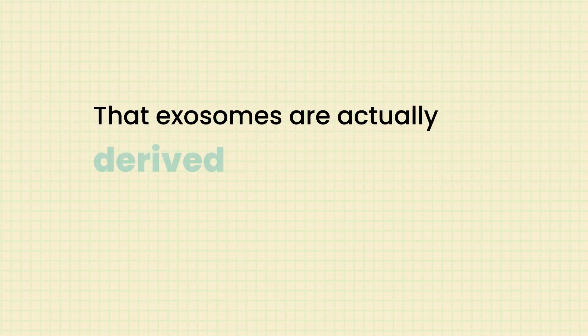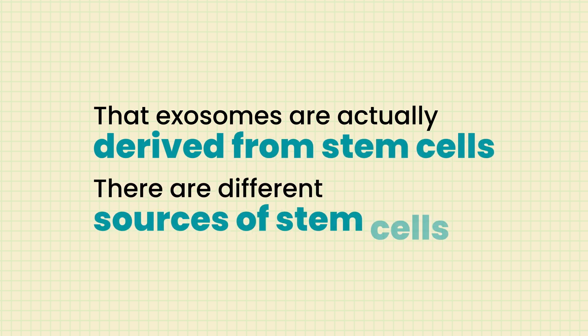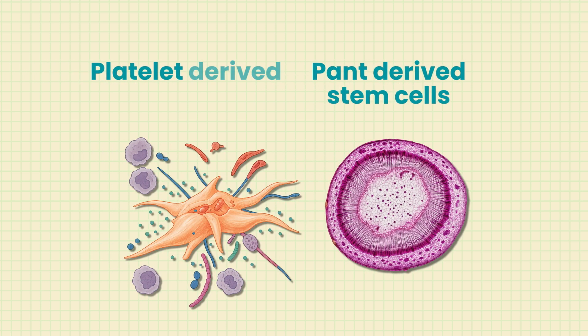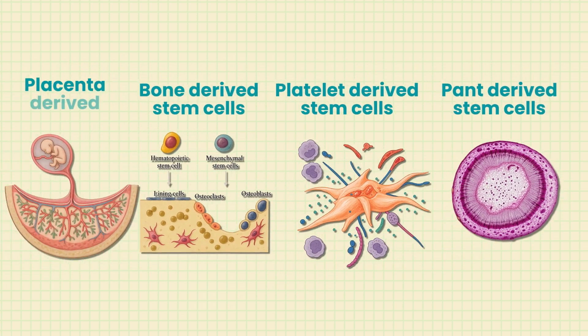One tricky thing people often don't understand is that exosomes are actually derived from stem cells, and there are different sources of stem cells. There are plant-derived, platelet-derived, bone-derived, and placental-derived stem cells. This is where it gets tricky, because it's important as a consumer and as a dermatologist to know exactly where the exosomes are sourced.